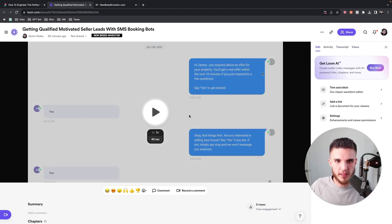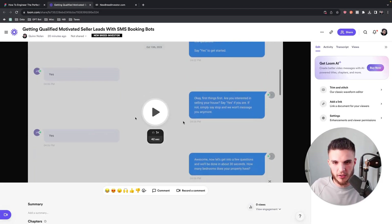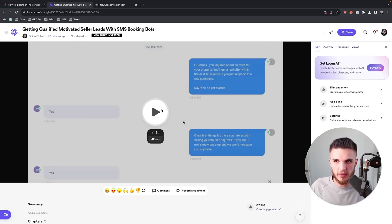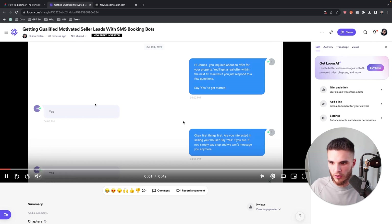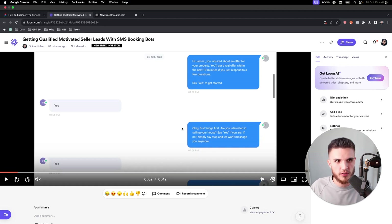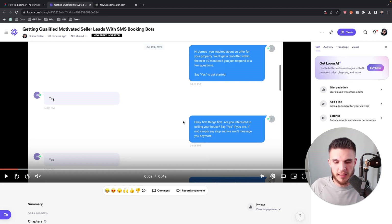I just built an SMS booking bot to qualify motivated seller leads and I want to show you exactly what happened on this real lead. This is a recording of my screen. It's October 13th, about 40 minutes ago — a lead generated from our off-market lead system using Facebook ads. I reactivated this lead from a few days ago that had previously responded but was never actually responded to by my client.